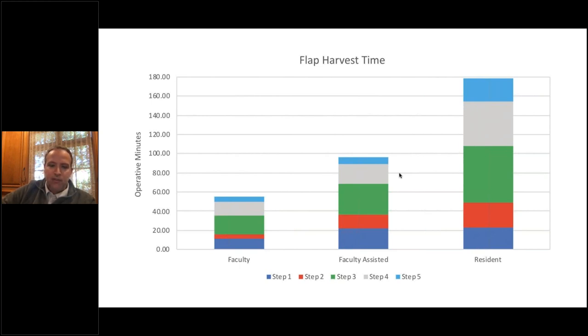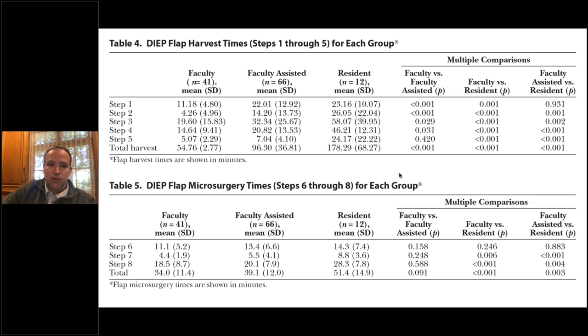We would expect faculty to be faster. Faculty-assisted means a resident and faculty doing it together. The last group is resident alone, where faculty may not be scrubbed in or is observing and giving guidance. Obviously you see a big difference in times — that's not unexpected based on experience. Looking at the main steps: perforator selection, perforator dissection, and pedicle harvest — steps two, three, and four — are all statistically significant across all groups. Total flap harvest time is certainly different across experience levels.